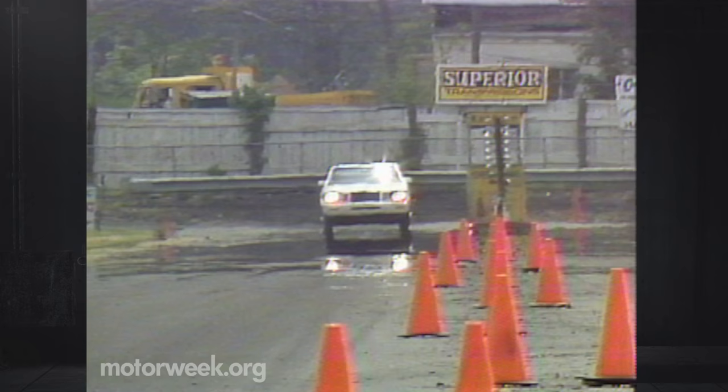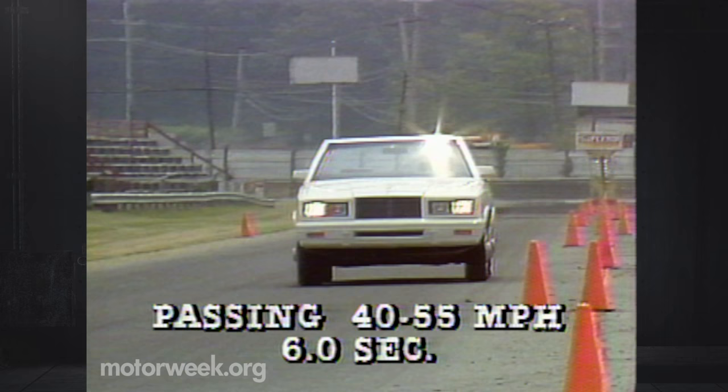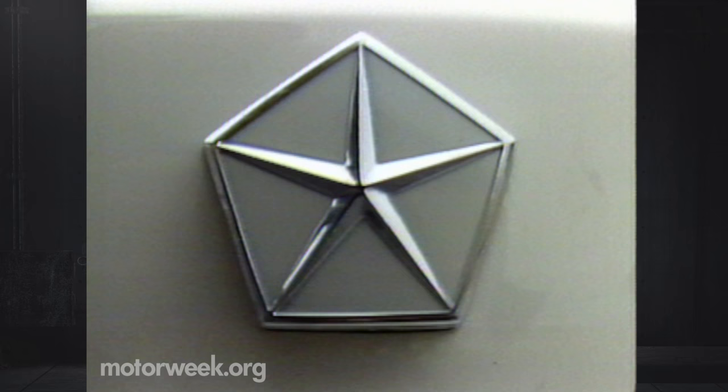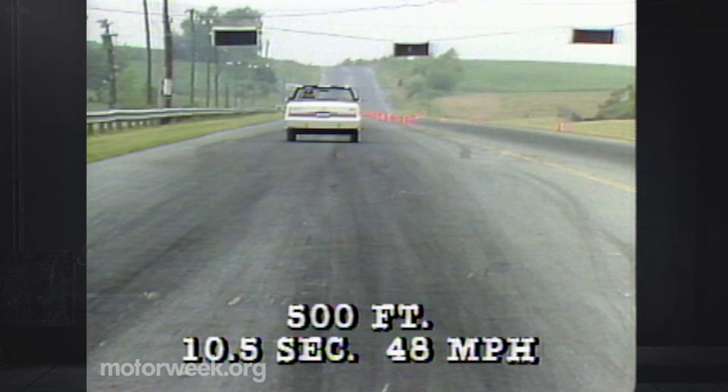The extra 200 pounds the conversion adds to this ragtop's weight puts an extra strain on the optional Mitsubishi-made 2.6-liter four-cylinder. A time of six seconds is slow by our standards in the 40 to 55 mile-per-hour passing test. And things proved no better from a standing start. With quite a bit of engine hesitation, we recorded fair times of 10.5 seconds at 48 miles per hour over our 500-foot course, and 19.8 seconds at 68 miles per hour over the drag strip's quarter-mile.